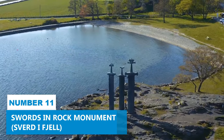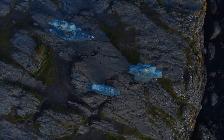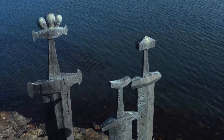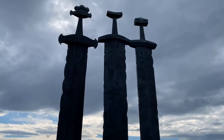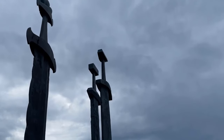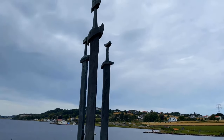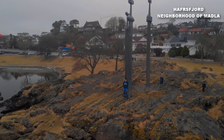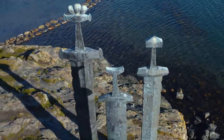Number 11: Swords and Rock Monument. You'll experience history like never before at the Swords and Rock Monument. This amazing attraction offers a unique window into the Battle of Hafrsfjord in 872, a crucial chapter in Norway's Unification Saga. Three imposing Viking swords, each soaring above 30 feet in height, majestically embody the ideals of peace, unity, and freedom, rising from a humble rock hill in the enchanting Madla neighborhood and symbolizing the resilience of the nation.